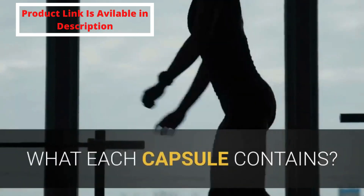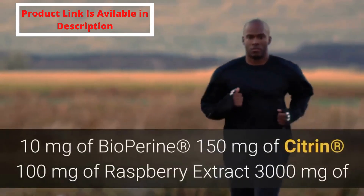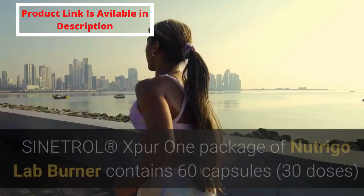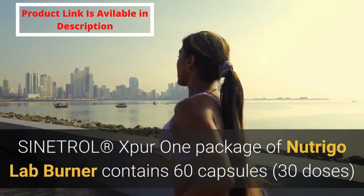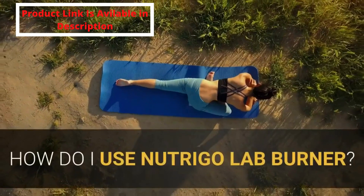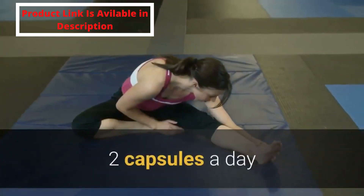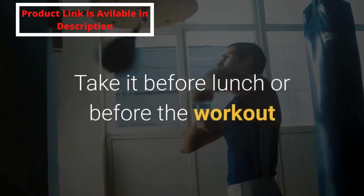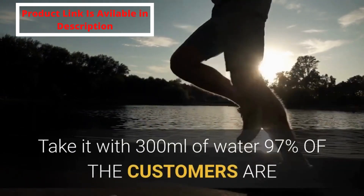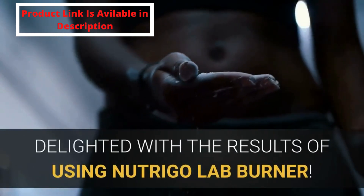What does each capsule contain? 10 milligrams of bioperine, 150 milligrams of citrine, 100 milligrams of raspberry extract, 3000 milligrams of Sinitrol XPUR. One package of Nutrigo Lab Burner contains 60 capsules — 30 doses. How do I use Nutrigo Lab Burner? Take two capsules a day before lunch or before your workout, with 300 milliliters of water. 97% of customers are delighted with the results of using Nutrigo Lab Burner.